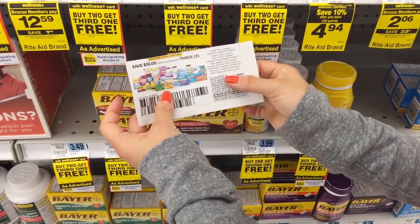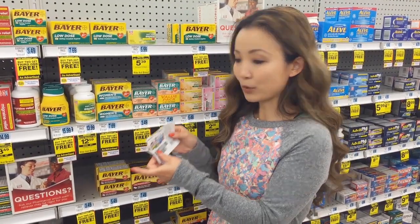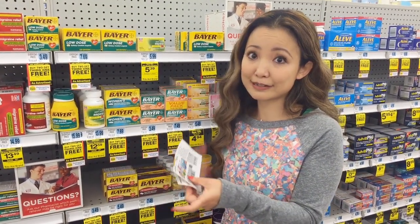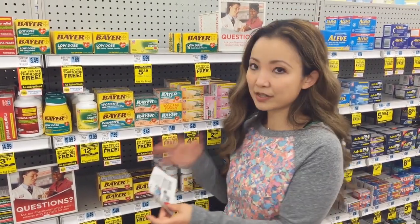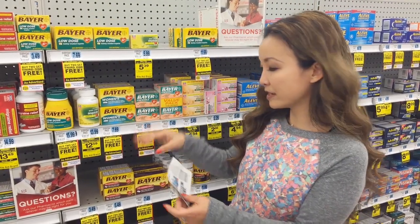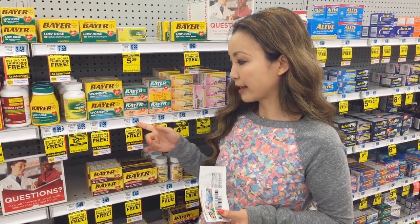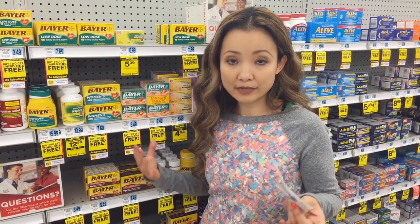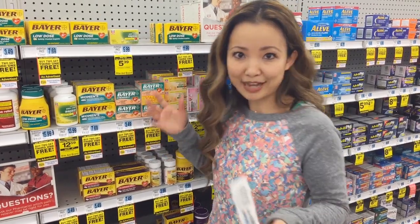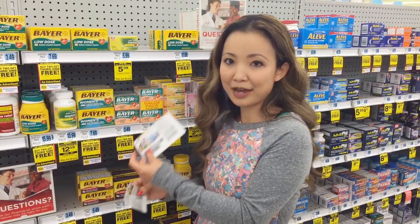Additionally, we have a $10 off three select products coupon, and Bayer is part of it. This coupon just came out on Sunday and has a short expiration — it expires this Sunday, the 11th. You could buy four of these and use one coupon, which ends up being either free or 47 cents. At my store's $3.49 price, it would be 47 cents after the coupon — a great price for three bottles of aspirin. Alternatively, there's also a $2 off coupon, which is not as good a deal if you already have the $10 off.